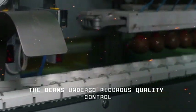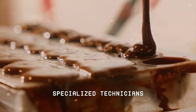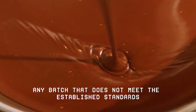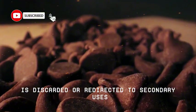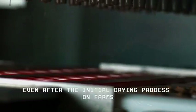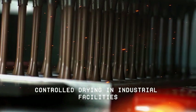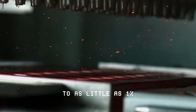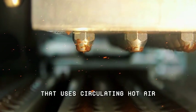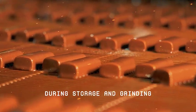In the factories, the beans undergo rigorous quality control. Before any processing, a sample is taken and carefully evaluated. Specialized technicians cut the beans to check for color, texture, uniformity, and defects. Any batch that does not meet the established standards is discarded or redirected to secondary uses. Only approved beans proceed to the next stage: final industrial drying and roasting. Even after the initial drying process on farms, it is common for the beans to undergo a second stage of controlled drying in industrial facilities, where moisture is reduced from around 7% to as little as 1%. This precise dehydration takes place in sophisticated equipment that uses circulating hot air with automated temperature and time control. Precision at this stage is crucial to ensure the conservation and stability of the beans during storage and grinding.